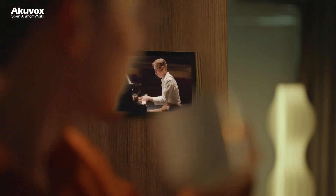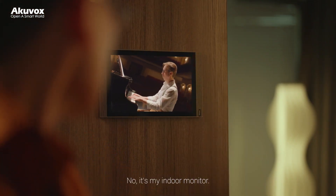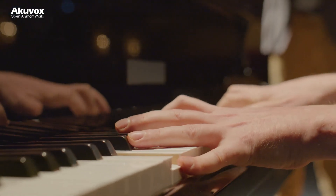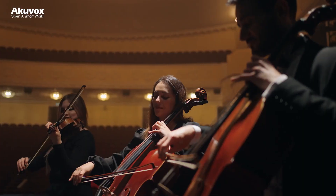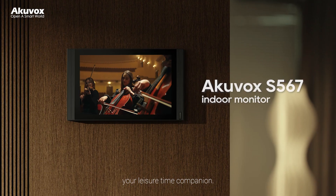A powerful new tablet? No, it's my indoor monitor. AccuVox S567 Indoor Monitor. Your leisure time companion.